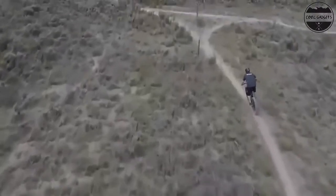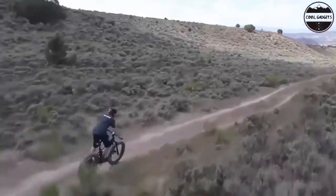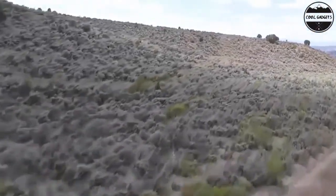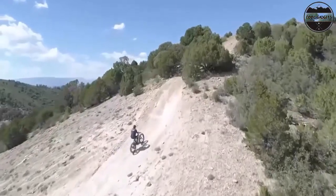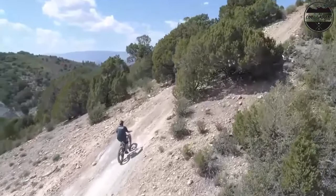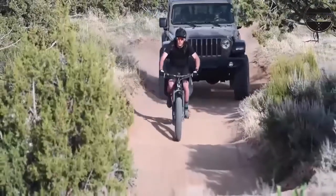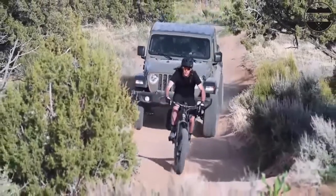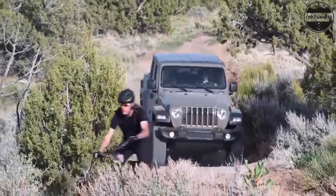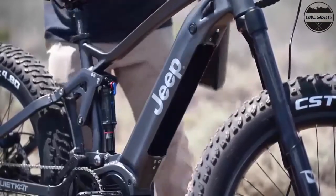Conquer any off-road trail with ease with the Dolomite Fat Tire Bike with supersized all-terrain knobby tires. A rear derailleur with 7 speeds makes hills easier to climb, while twist shifters make it smooth and easy to change gears while riding. For added speed and performance, the strong lightweight alloy rims keep the weight down. Ride comfortably with beach cruiser pedals and ensure safety with front and rear disc brakes.